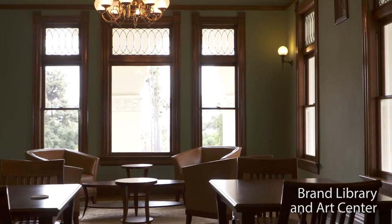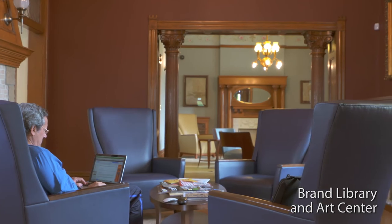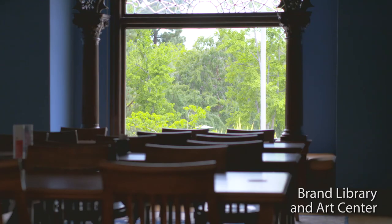Brand Library is located in such an arts and culturally active region. The Brand Library is an important resource for local artists because we do serve a wide variety of industry professionals — whether it's fine artists, the galleries, the museums, the studios. Everyone has access to the library. All you have to have is a California State ID or driver's license. Please come and visit us.